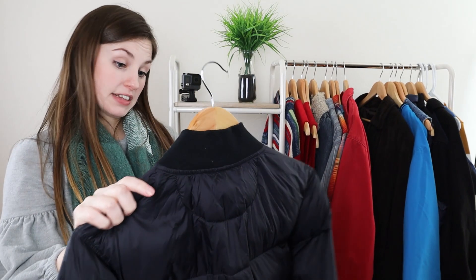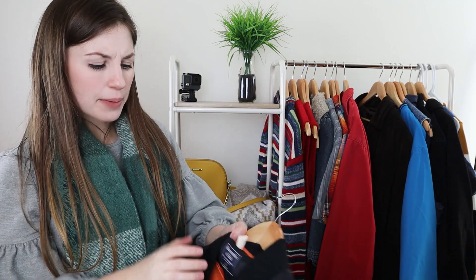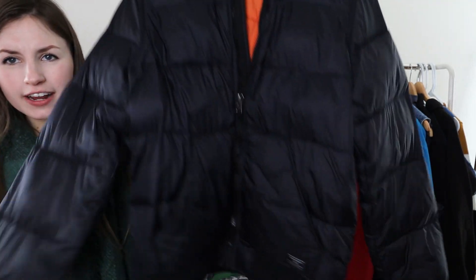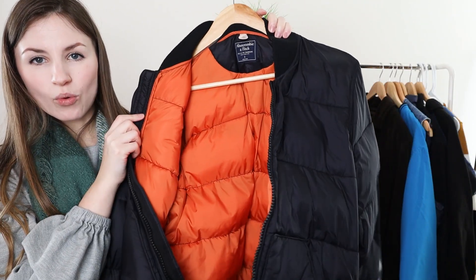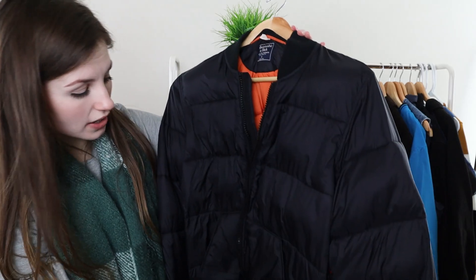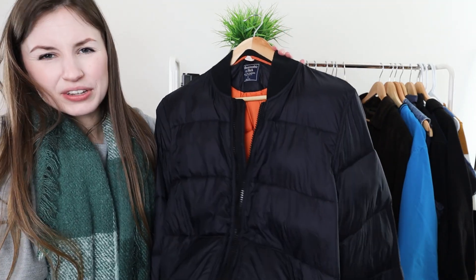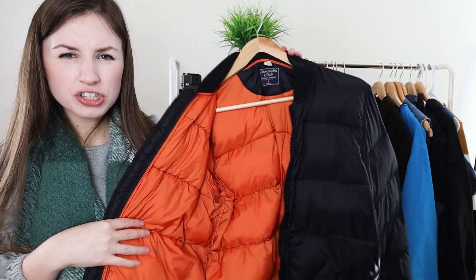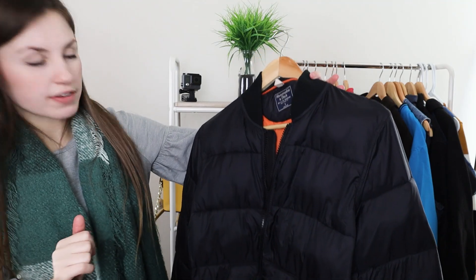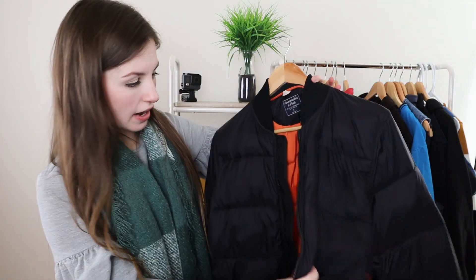Next, just based on style — Abercrombie and Fitch is the brand and it is like a puffer bomber jacket. It's hard to see because it's black, but it has a bright reflective orange lining, which I thought was cool. It is a men's size small, but men's stuff can be unisex too, so a women's medium or large could wear this as well. This will probably go for about $25 as well just based on style.